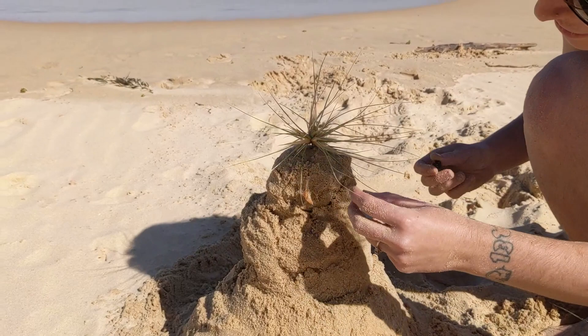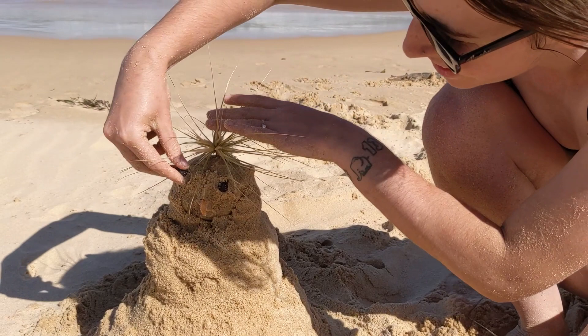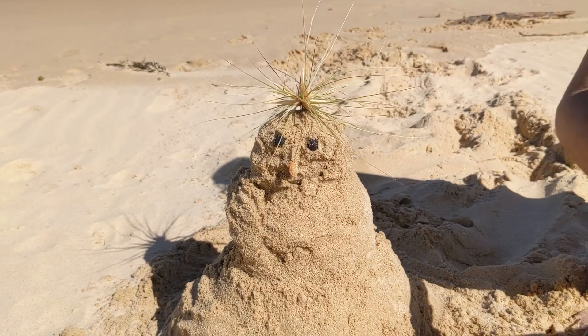This was lots of fun — I highly recommend just embracing your inner child and going out there doing something silly. Even Sam had a lot of fun jumping on my sandman when I was done. I keep saying snowman — sandman!